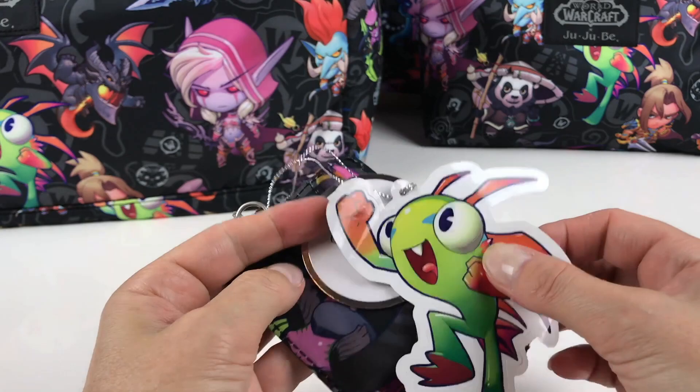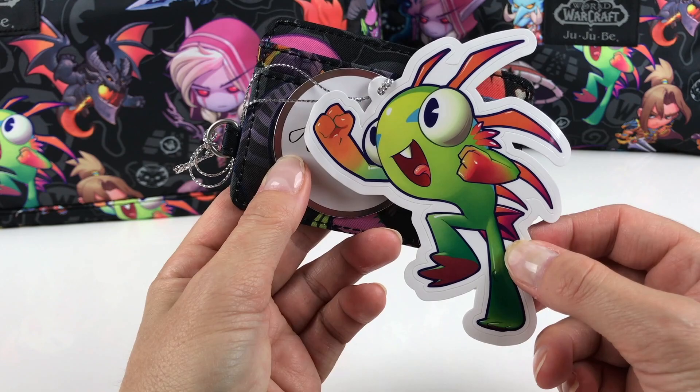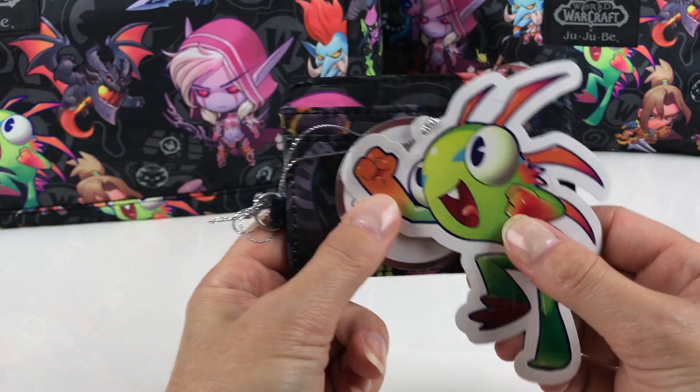All of these bags come with a really cute sticker from the World of Warcraft games. He's really cute actually — he's the cute one. He doesn't look deadly at all, but maybe he is. So let's check out the B Quick.